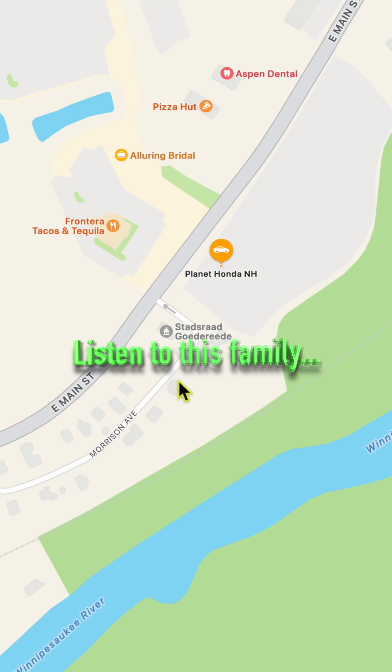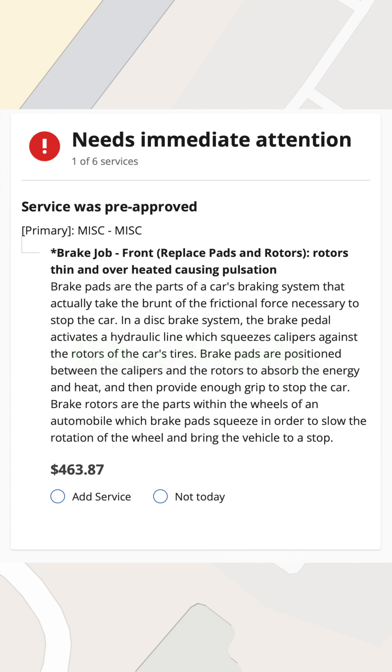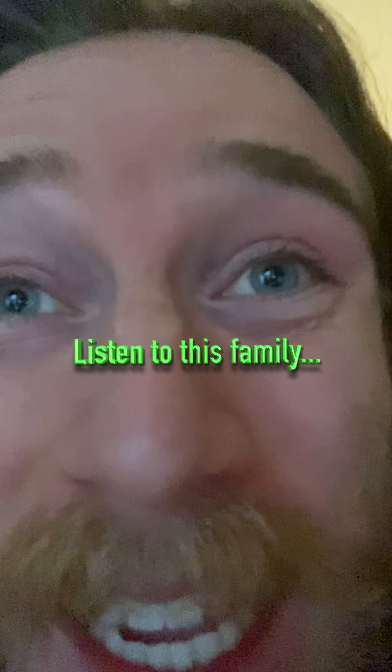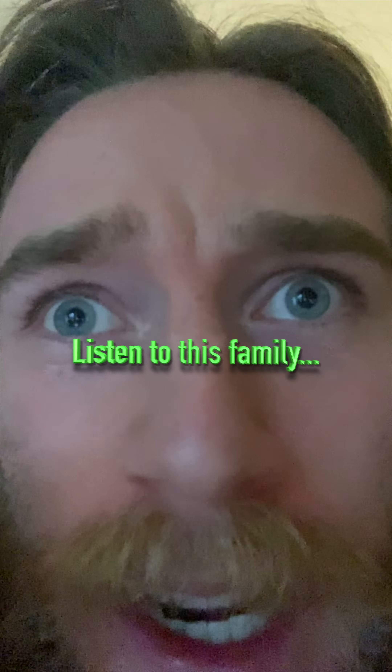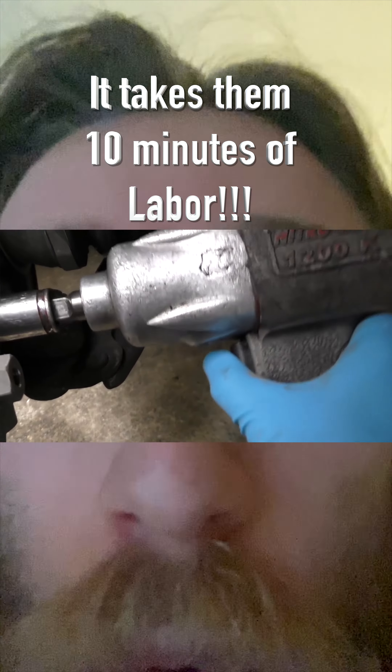This car shop in Tilton, New Hampshire told me it was going to cost me $463.87 to do a front brake job — replace pads and rotors. That's a lot of money. I thought it was a tough job, but it takes a mechanic five minutes per side with their fancy air gun tools.